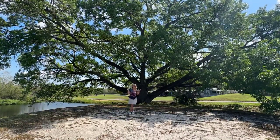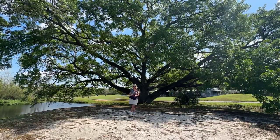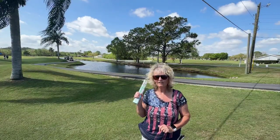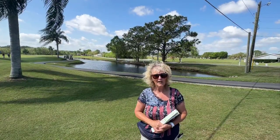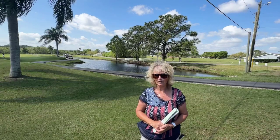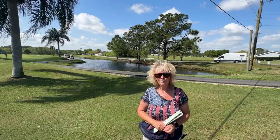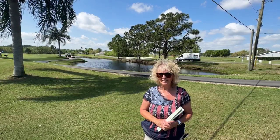Check out this huge tree behind me — it is absolutely gorgeous. The golf course is behind me; look how pretty it is. But beware, there are alligators in there. We haven't seen any, but our friends Leslie and Dustin from The Wayward Wags captured a shot of a big alligator.